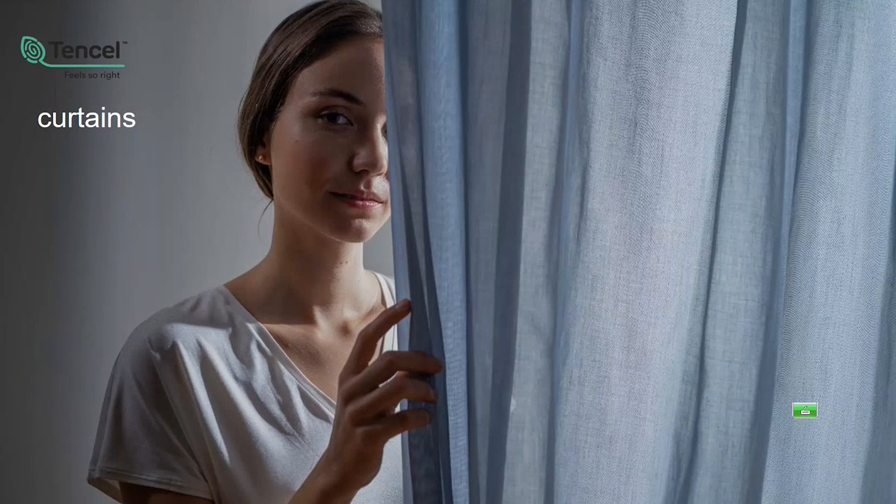Something brand new: a colleague developed this with many partners across Europe and Turkey — we are now in the curtain segment as well. You can blend Tencel Lyocell fiber with synthetics or natural fibers like wool and cotton. The benefit is that blended with a linen curtain you still get the wrinkle effect you want, but it's way softer and antistatic. The touch and look is totally different — really very nice. So there's now also the possibility to blend our fibers for curtains.